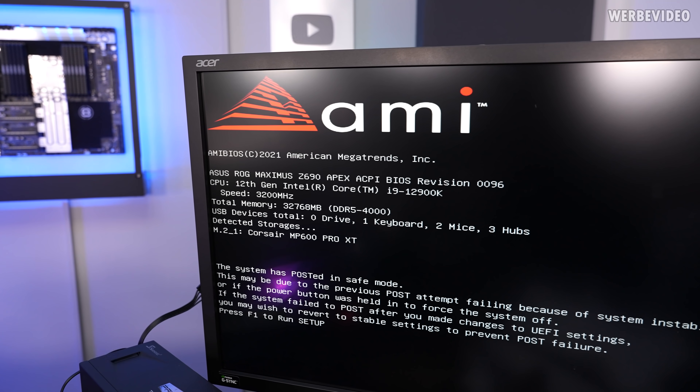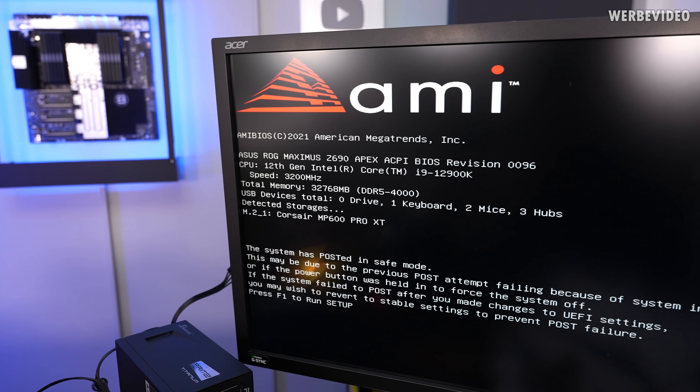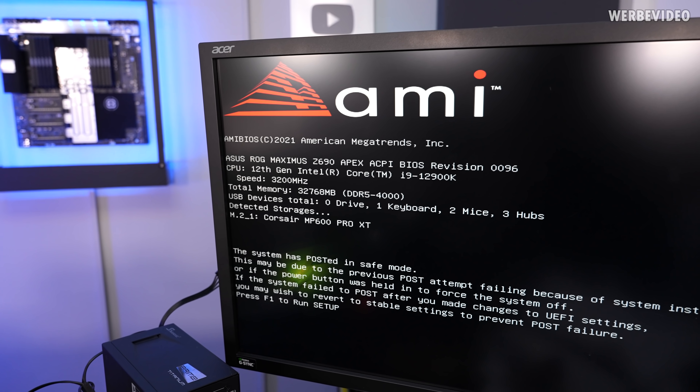At least initially, XMP did not work. It could be related to the fairly old BIOS version. I think I will just flash it to the latest one and then see if this improves things, because otherwise the Apex and the CPU should be easily able to handle this kind of frequency.